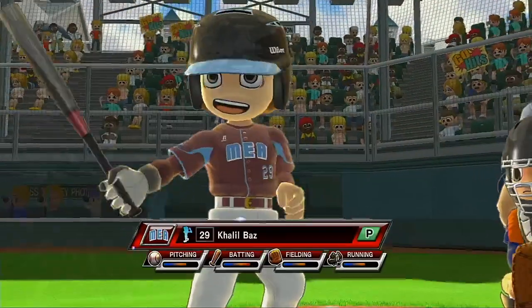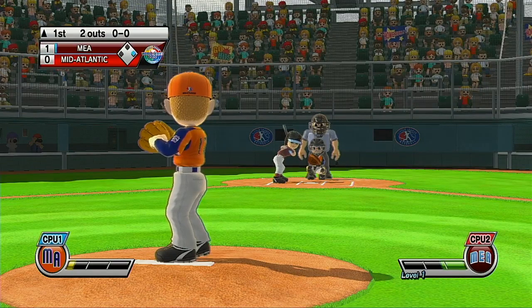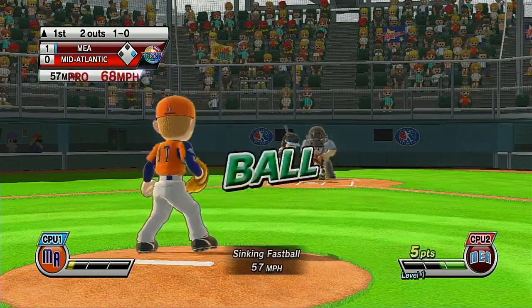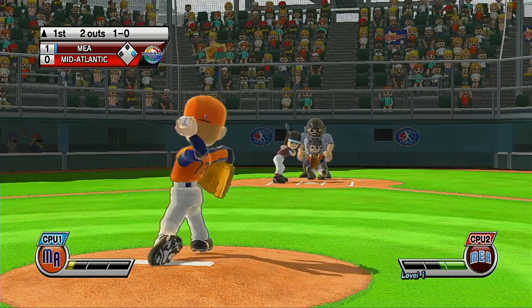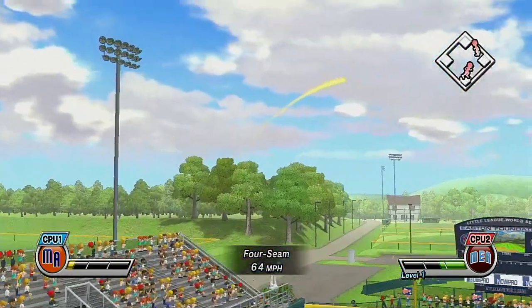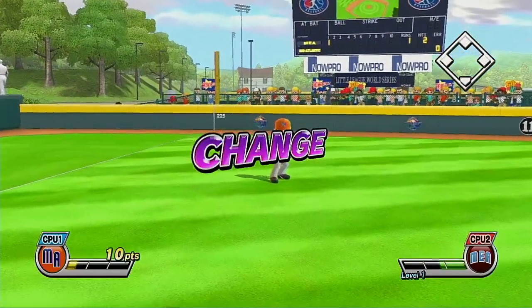Batting fifth and on the mound, number 29. Here's a good-looking young player. Whoa! Left fielder will make this catch.